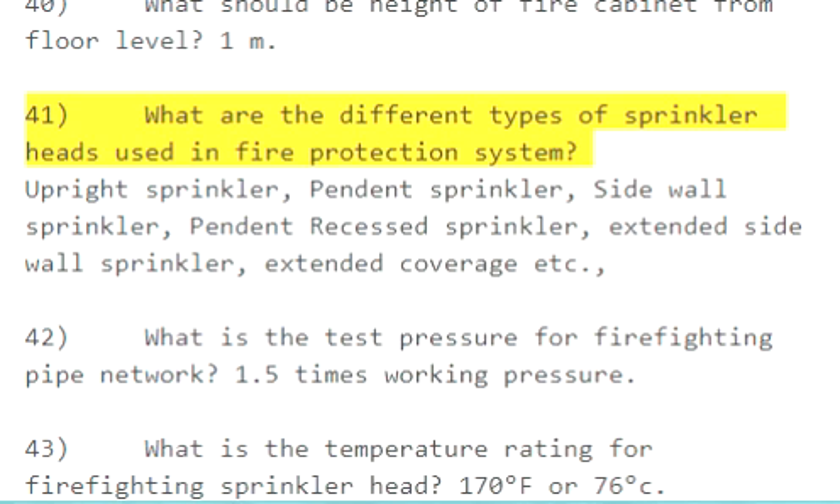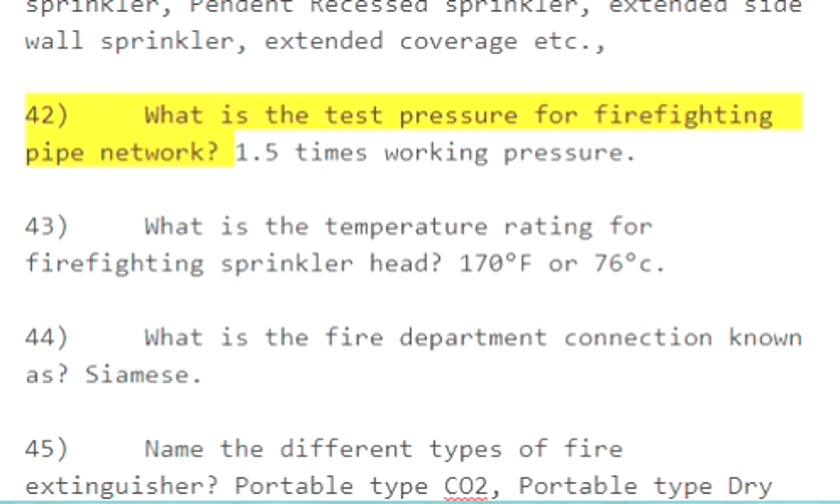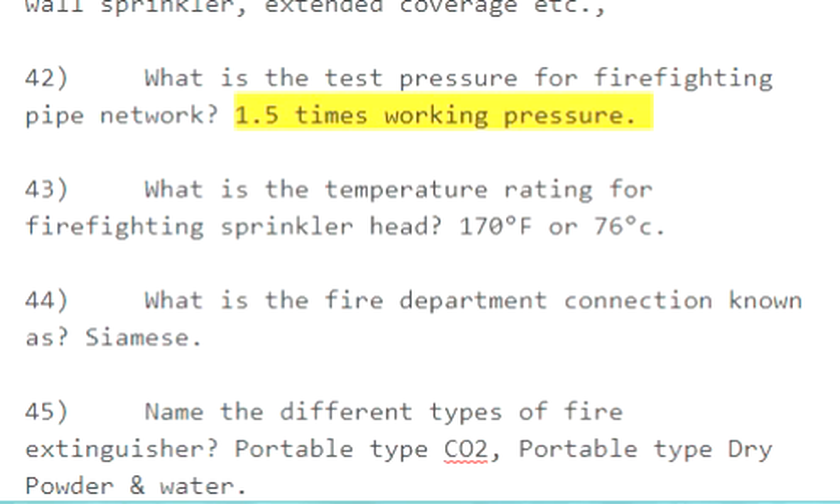Question 41: What are the different types of sprinkler heads used in a fire protection system? Upright sprinkler, pendant sprinkler, sidewall sprinkler, pendant recessed sprinkler, extended sidewall sprinkler, extended coverage, etc. Question 42: What is the test pressure for a firefighting pipe network? 1.5 times the working pressure.